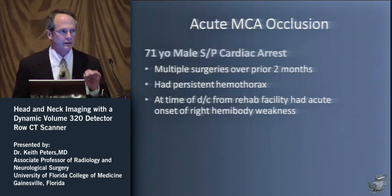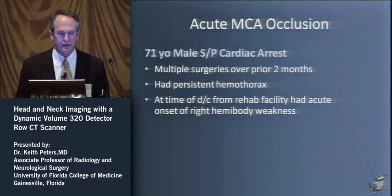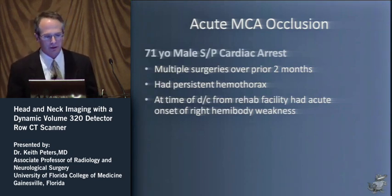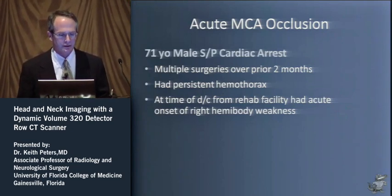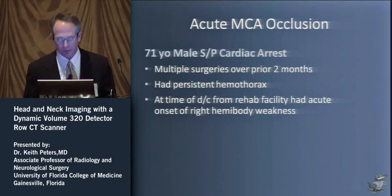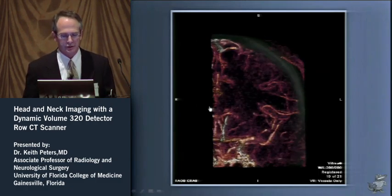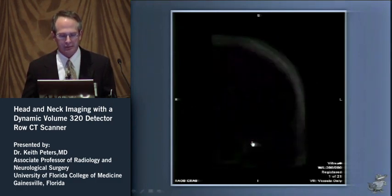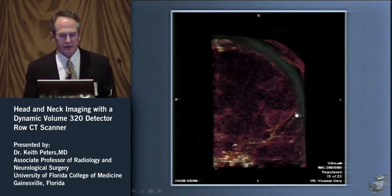Some of the concepts and mathematics are a little bit different, but from a group that's used to knowing the anatomy and physiology of head and neck compartmental disease, this is cake. I want to dive into what the technology looks like and how it differs from perfusion imaging. We'll start with a 71-year-old gentleman, post-cardiac arrest, who had been in the hospital for multiple surgeries over the prior two months. He had a persistent hemothorax and acute onset of right hemibody weakness. His 4D CT angiogram demonstrates occlusion of the left middle cerebral artery, with acute truncation, persistent patency of the anterior temporal branch, and a little bit of leptomeningeal collateral coming in through the lateral convexity region.